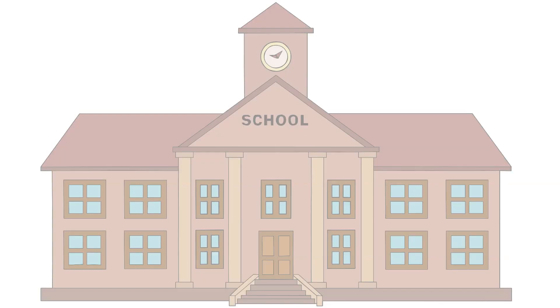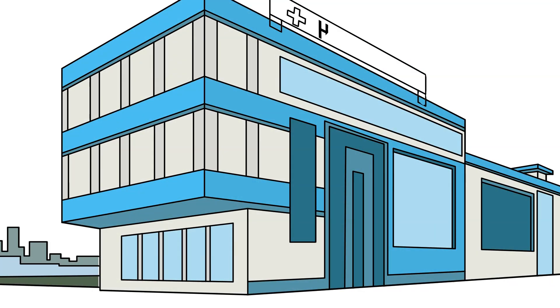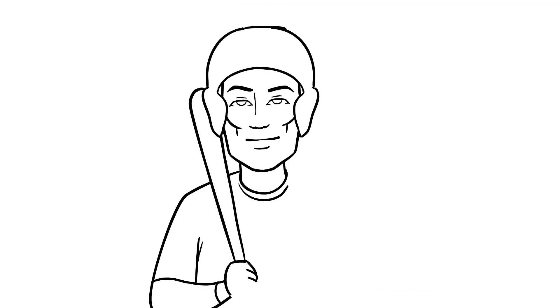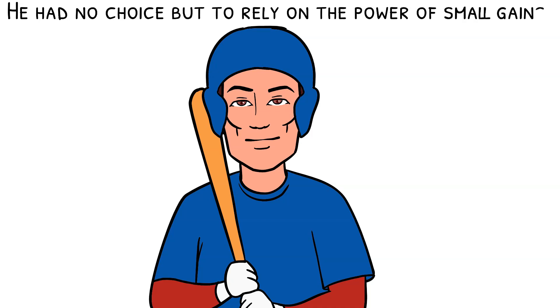When James Clear was in high school, a loose bat smashed right into his face. His injuries consisted of a broken nose, dangerous brain swellings, dislocated eyes, fractures, and his recovery took months. To get his own baseball career back on track, he had no choice but to rely on the power of small gains.